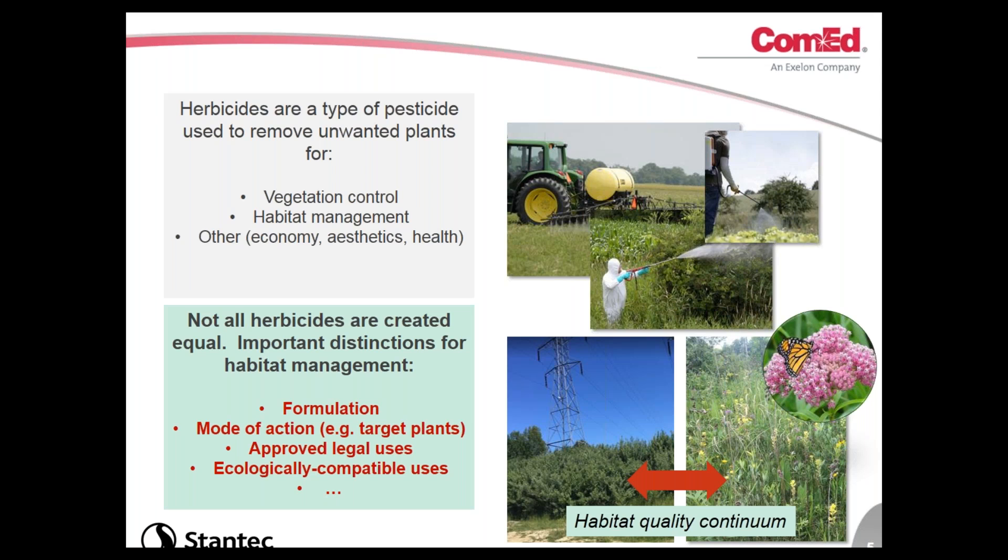There are a lot of different herbicides on the market — potentially hundreds of products — which can be overwhelming when selecting what to use, let alone determining how they may impact wildlife. Important distinctions include the formulation, the mode of action — basically what plants the herbicide will specifically target, whether broad leaves or all plants — and approved legal uses. Every herbicide registered in the U.S. has a label, and the label is the law. But above and beyond that, there are ecologically compatible uses — selecting herbicides most appropriate for a particular site — which is really the going-beyond-compliance angle.